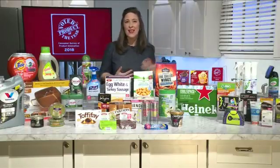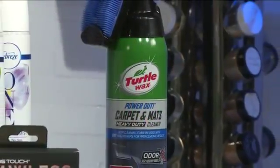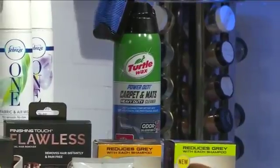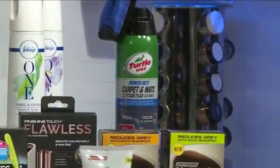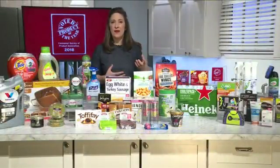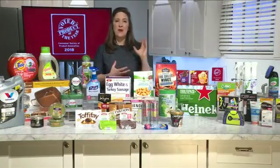Next up, in a totally different category, is the Turtle Wax Power Out Carpet and Matte Heavy Duty Cleaner. This is specially geared toward pets — if you take your pets in your car and they smell or make a mess, this solution will not only get rid of the odor and clean it, but it also has a cool detachable brush, which is very innovative in terms of the packaging.